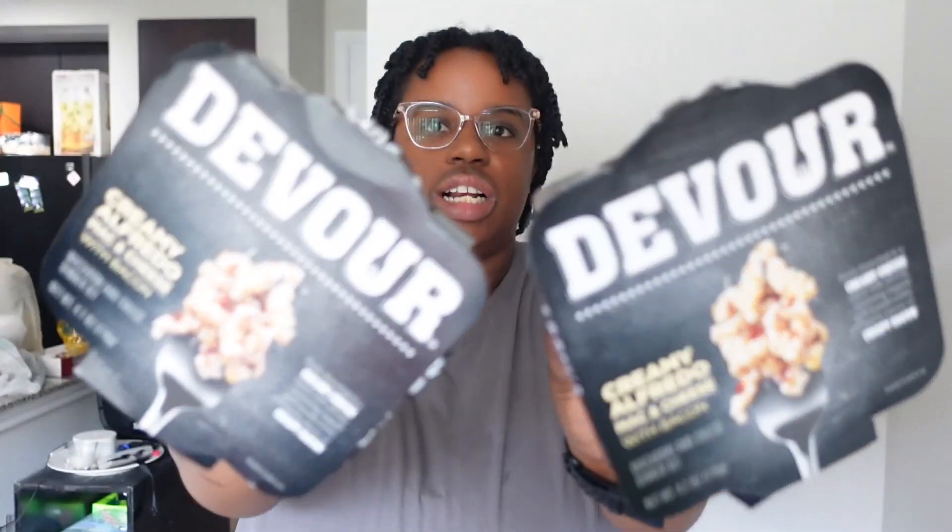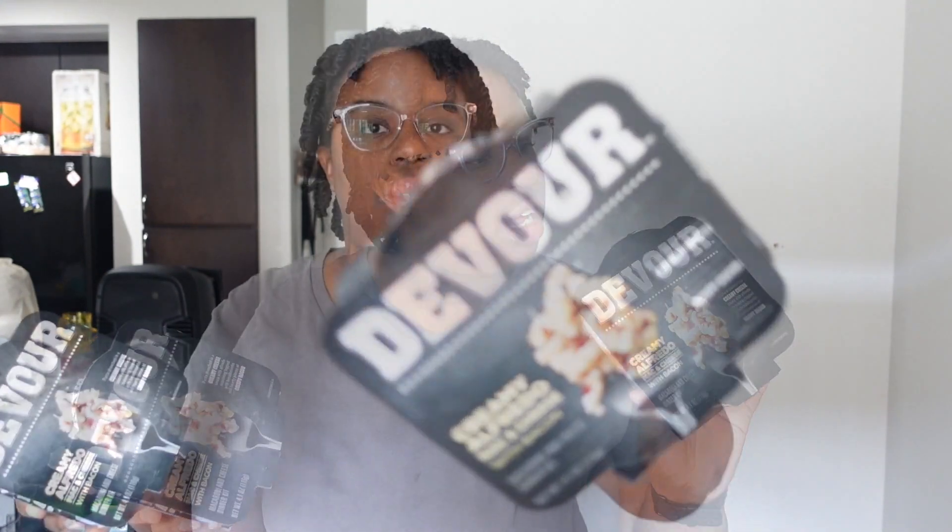I got the Devour creamy alfredo macaroni with bacon, but it's in a different container than usual — not the frozen box. It's more like a bowl, similar to how Velveeta or Kraft macaroni comes. I think you just add water. This is like a snack or lunch option for Brandon on weekends or whenever he wants it.